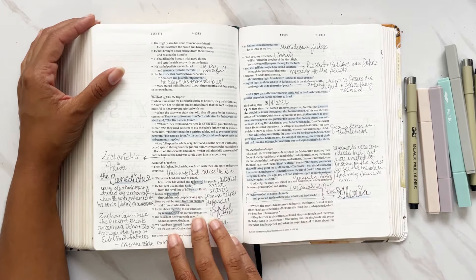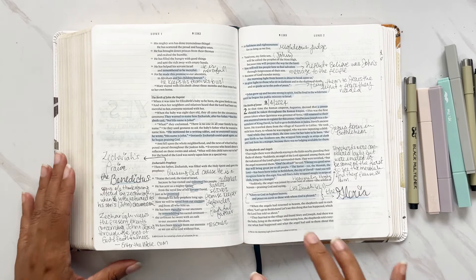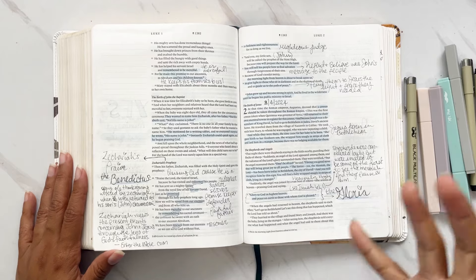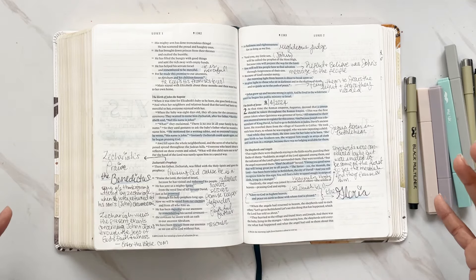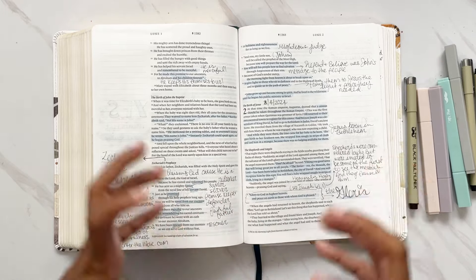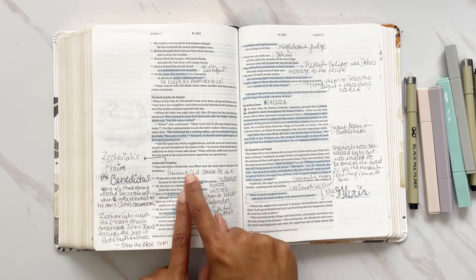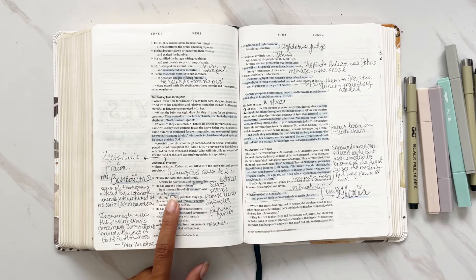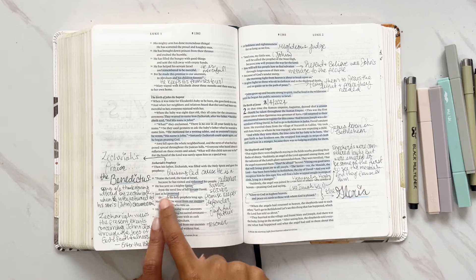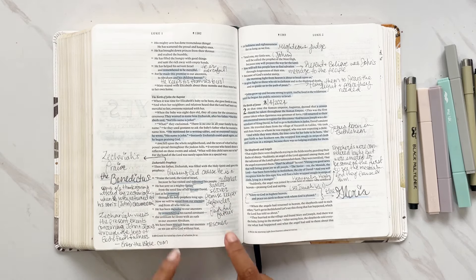Then we go into the birth of John the Baptist — the beautiful story of Zechariah and his wife Elizabeth. Here we go into Zechariah's praise, the Benedictus — a song of thanksgiving given by Zechariah the moment his voice returns, of course because he went mute when he doubted what the angel told him. He goes into this overwhelming praise: 'He visited his people and redeemed them, he has sent his mighty Savior from the royal line of David, he is a promise keeper, a defender, a faithful Father.'